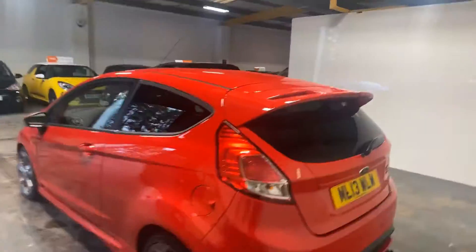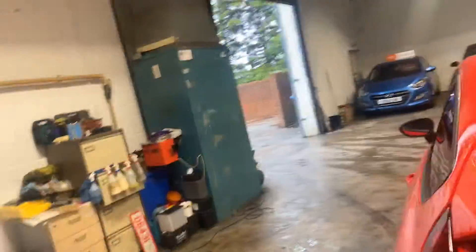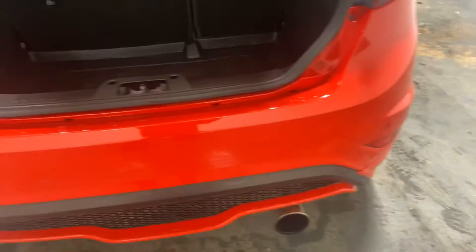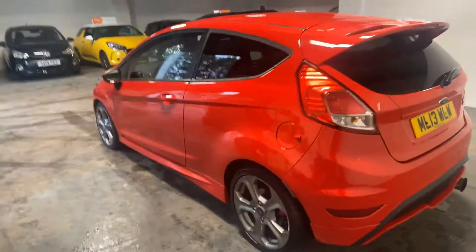I'm sure you could get quicker than that, but just keeping it real and keeping it safe. There is the rear. There's the spoilers. It's got the park assist at the back. I'm just going to walk you up the passenger side of it.